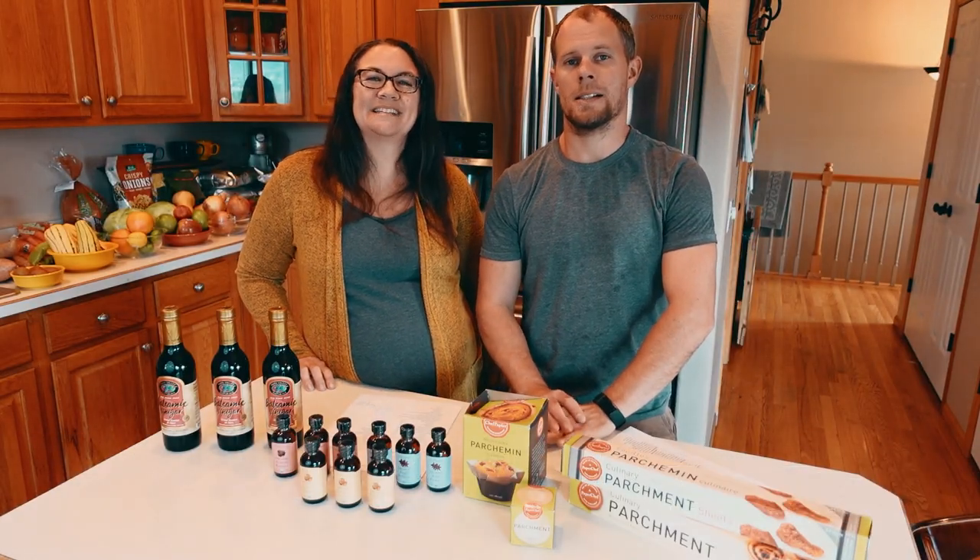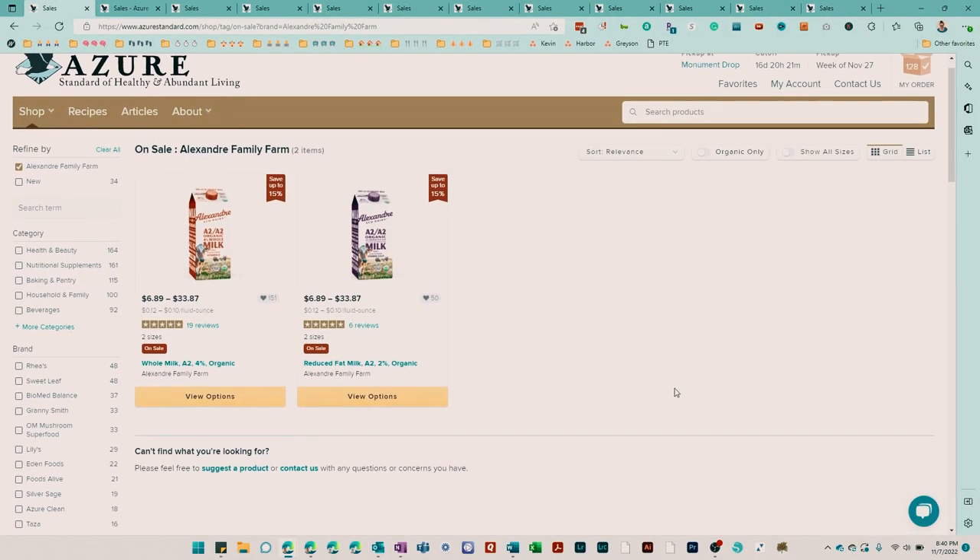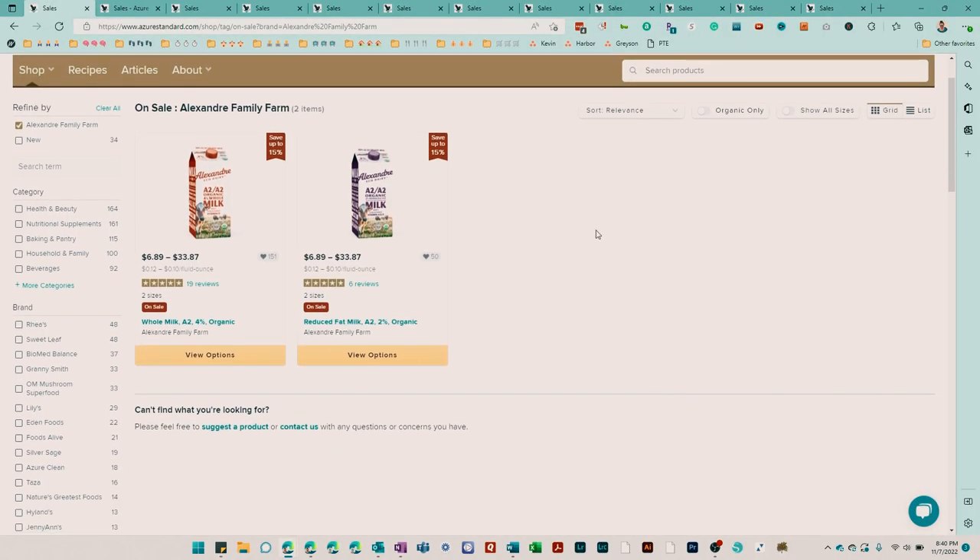One of the items on sale for the month of November is milk and yogurt products from Alexandre Farm.